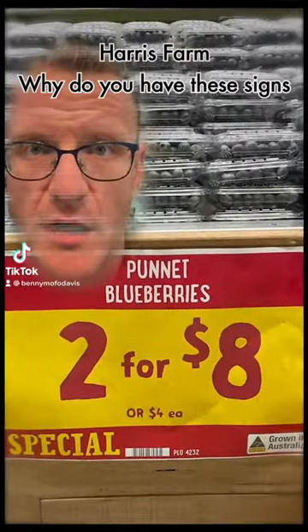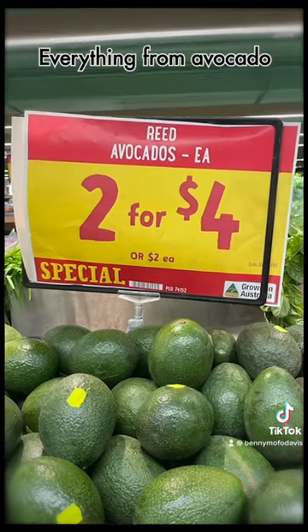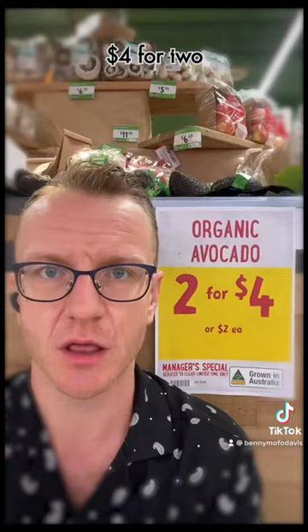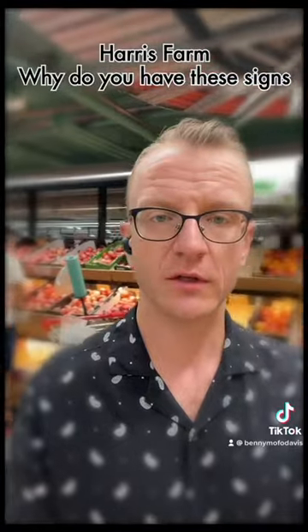Harris Farm, why do you have these signs? You have them up in your stores all the time — everything from avocado, berries to peach. Four dollars for two, or two dollars each. Harris Farm, why do you have these signs?